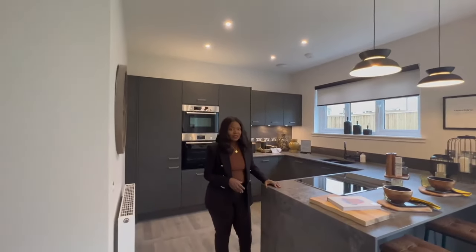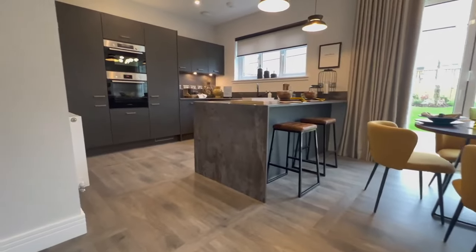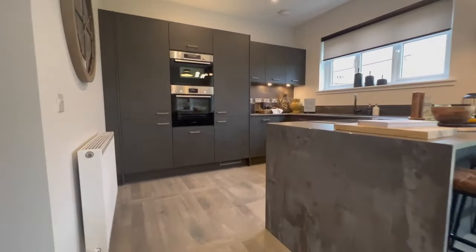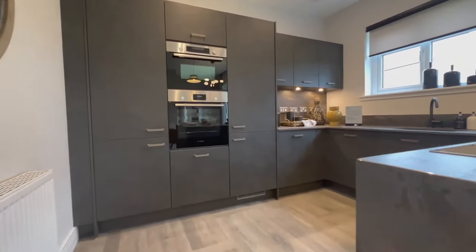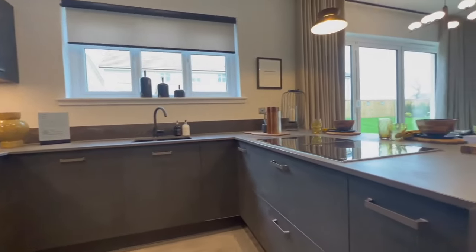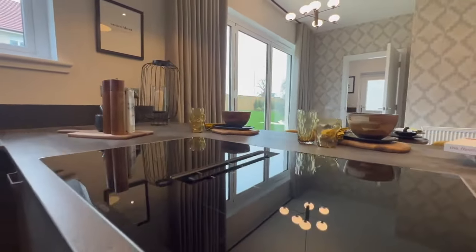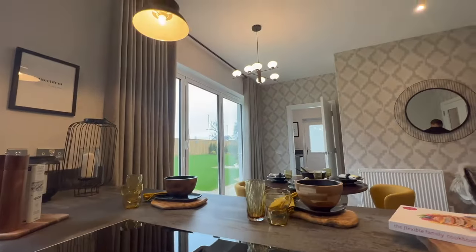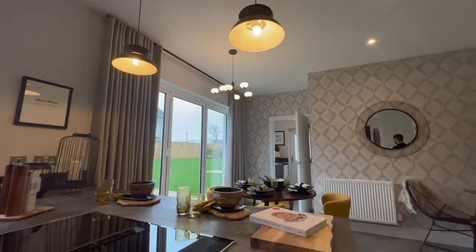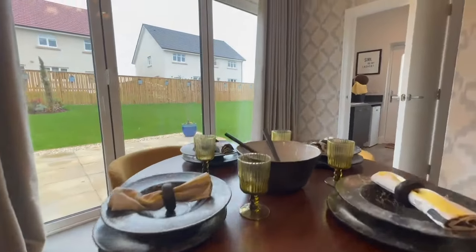This is what I love about Carla Homes — the high ceilings sell it for me. With most new builds they're quite small inside and the low ceilings make it feel even more compact, whereas Carla Homes with the high ceilings makes the house feel massive. You have your dining area, which is lovely, and then you have your bi-folding doors.